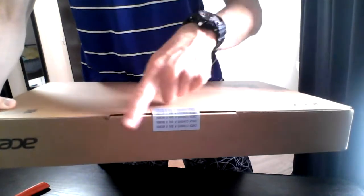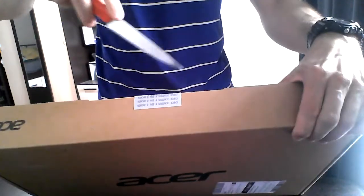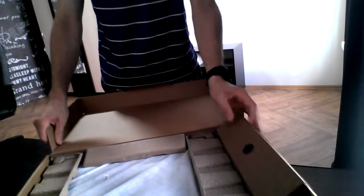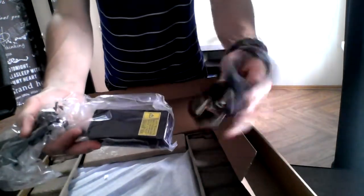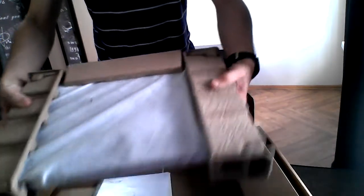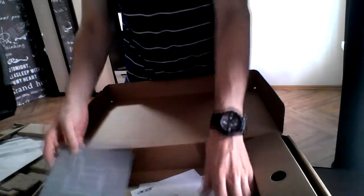You can see that the box is still sealed. I'm going to unbox it and have a first look at my new laptop right now, together with you. Inside the box we have a battery charger, the laptop itself, and a user's guide and some warranty cards.